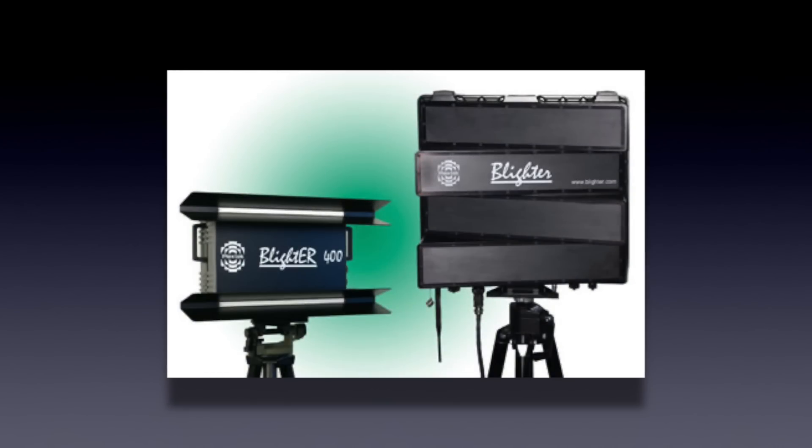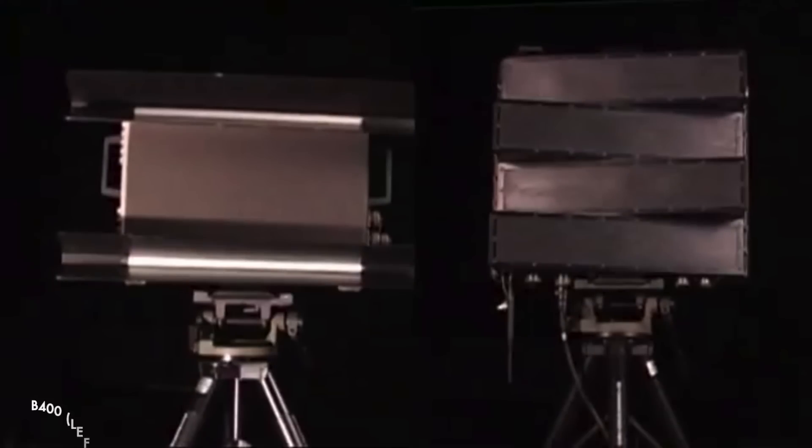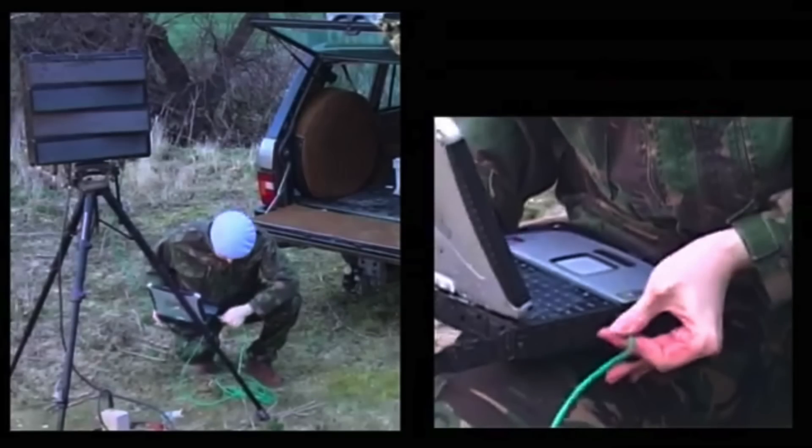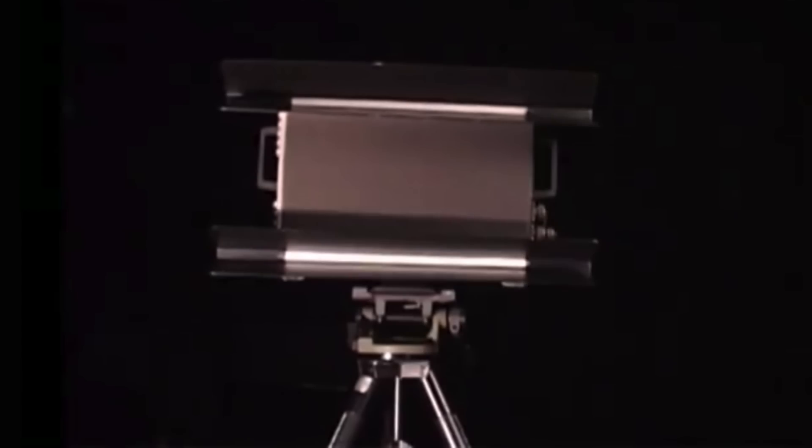At half the weight of the MSTAR system, the Blighter B202 made an impression with the Ministry of Defence at the 2008 Farnborough Airshow, with Plextech securing a £1.75m contract for an urgent order for the British Armed Forces. By 2012, Plextech were producing the B202 and B400 series of radars. The B202 was the man-portable radar that complemented MSTAR — a tripod-mounted system supplied with a rugged laptop and powered by batteries. The B400 was for fixed installations that weren't designed to be carried around.